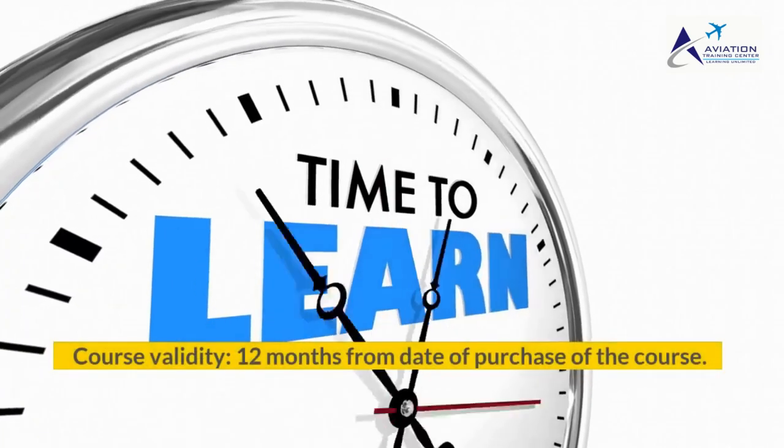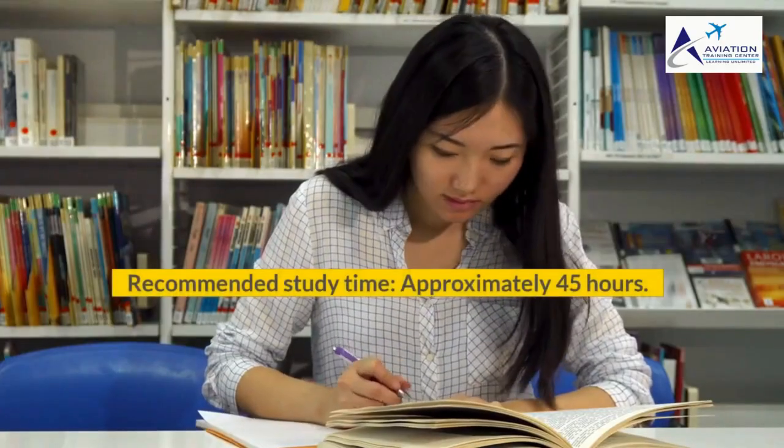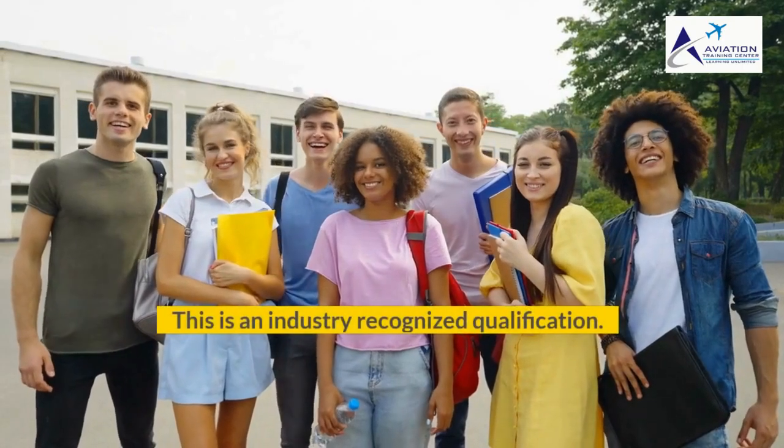Course Validity: 12 months from date of purchase of the course. Recommended Study Time: approximately 45 hours. Number of Exam Attempts: 2. Mode of Examination: Online. This is an industry-recognized qualification.